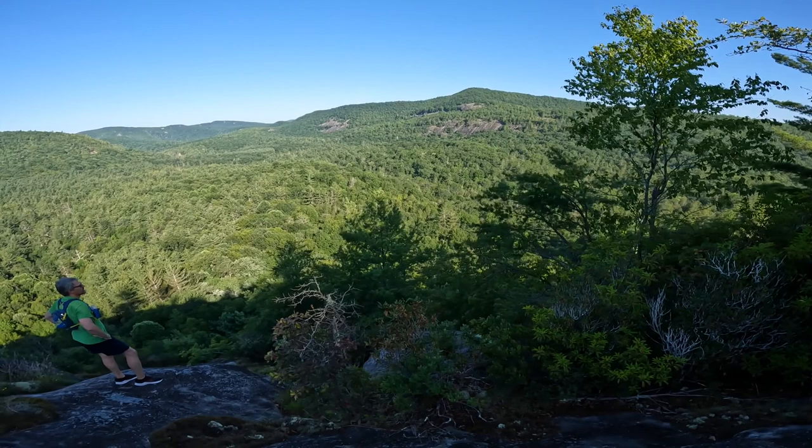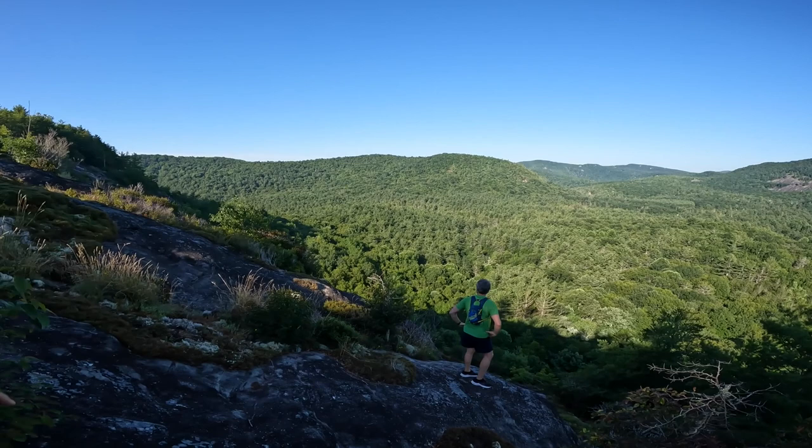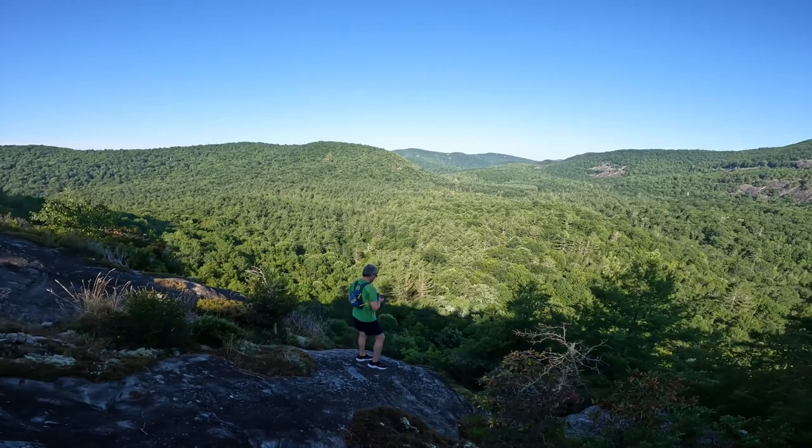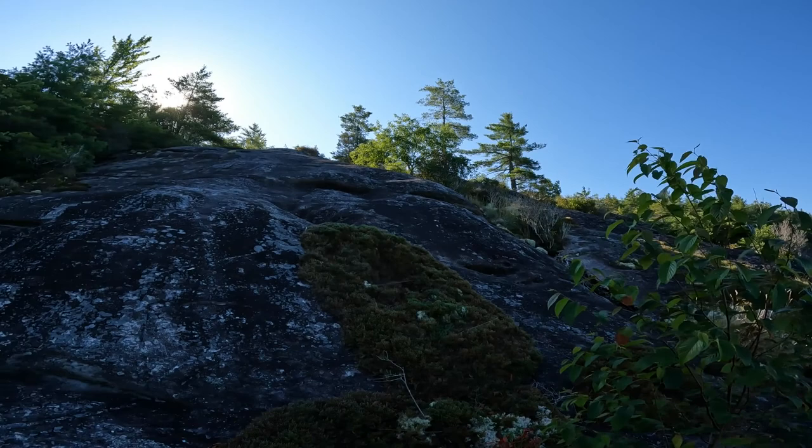So this is the other side of Little Green Mountain. You get to see a little bit more of the valley. I think that valley probably goes to Lake Toxaway. It was a little steep, but not too bad — still in my comfort zone, which is very small.